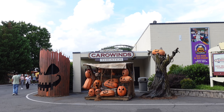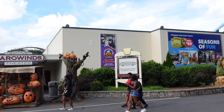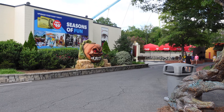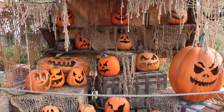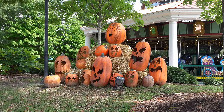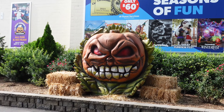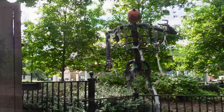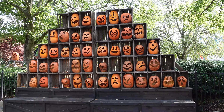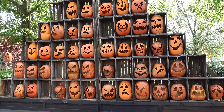Next to Carowinds Theater we're going to have our last scare zone called The Hollow. It's full of pumpkins that are sick and tired of their friends being cut up and want to seek revenge on you. This scare zone is pretty full of pumpkins and they've got some really good scare actors. It's where I took last year's thumbnail for my video.